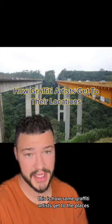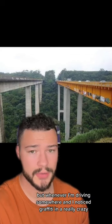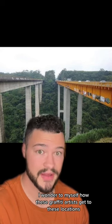This is how some graffiti artists get to the places where they perform their graffiti. Whenever I'm driving somewhere and I notice graffiti in a really crazy, strange place like this, I wonder to myself how these graffiti artists get to these locations.